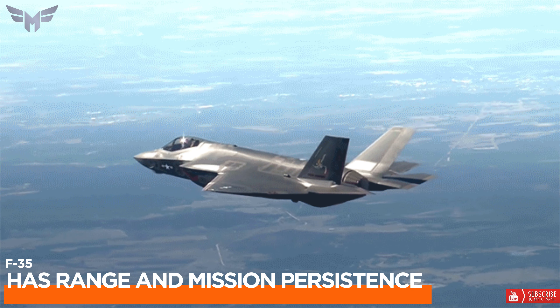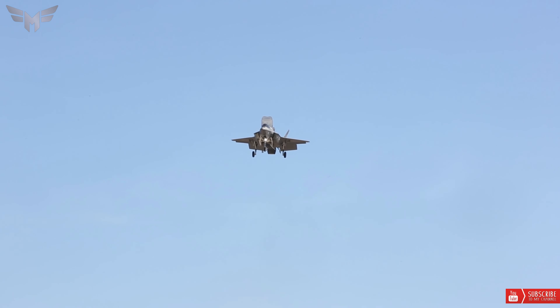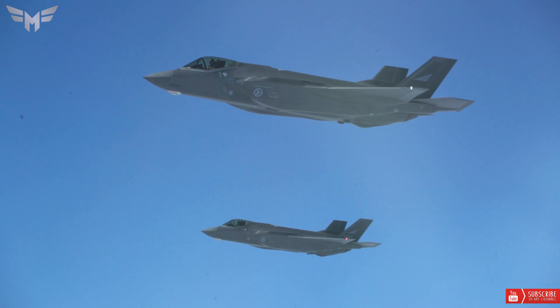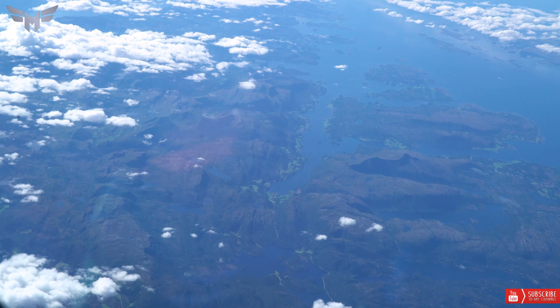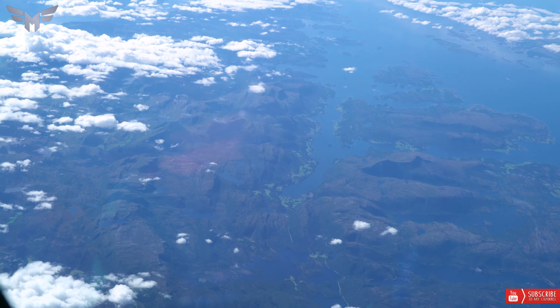4. Range and Mission Persistence: The F-35C carries nearly 20,000 pounds of internal fuel and has a range of more than 1,200 nautical miles. This allows F-35C pilots to fly further and remain in the desired battle space longer before refueling is required.